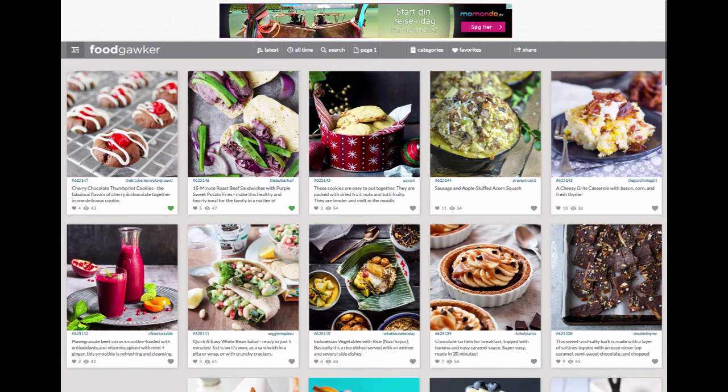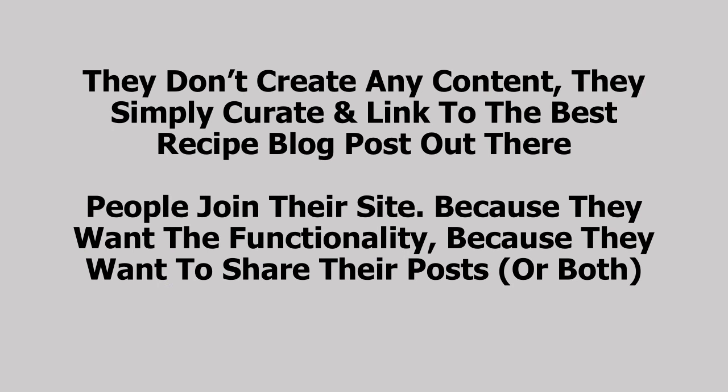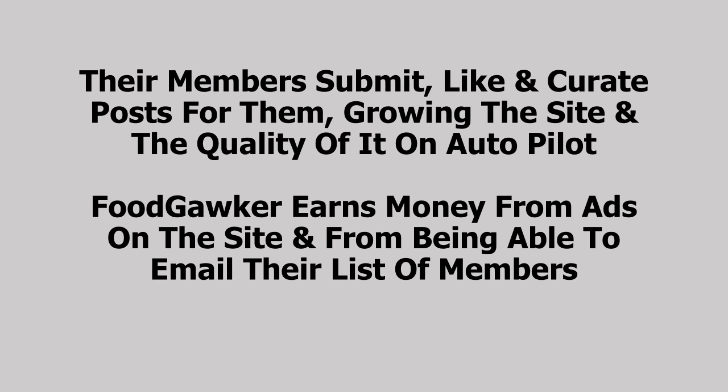You can see they have ads on here, and that's how they make their revenue, along with the list income from people who sign up. They've got thousands and thousands of members. So that was a quick look at Food Gawker. What's so great about their site is that they don't create any content — they simply curate and link to the best recipe blog posts out there. People join their site because they want the functionality of being a member or because they want to share their posts, or both. Their members submit, like, and curate posts for them, growing the site and the quality of it on autopilot. And Food Gawker earns money from ads on the site and from being able to email their list of members.